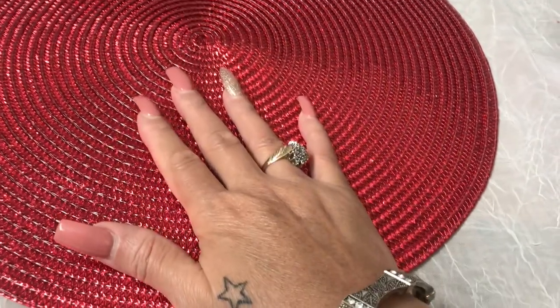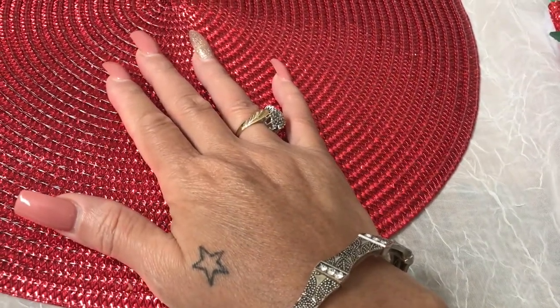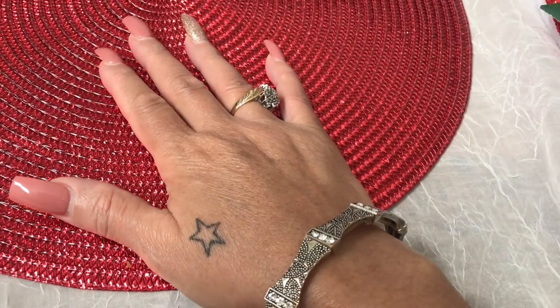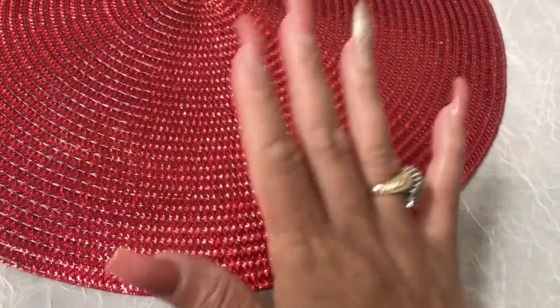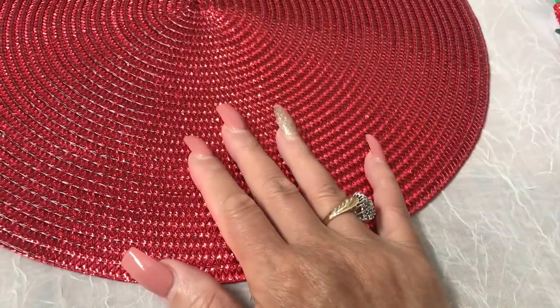Hey guys, Liz here! I have a Dollar Tree, a Ross, and a Big Lots haul for you guys, so if you're interested in seeing what I bought, just keep on watching.